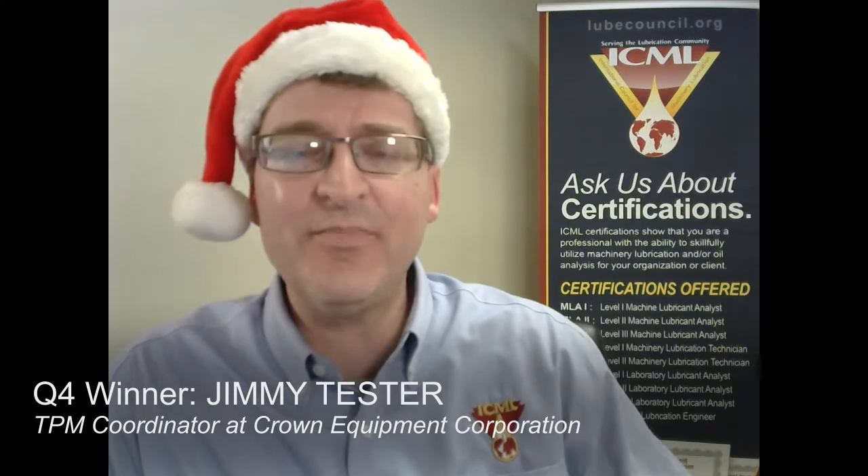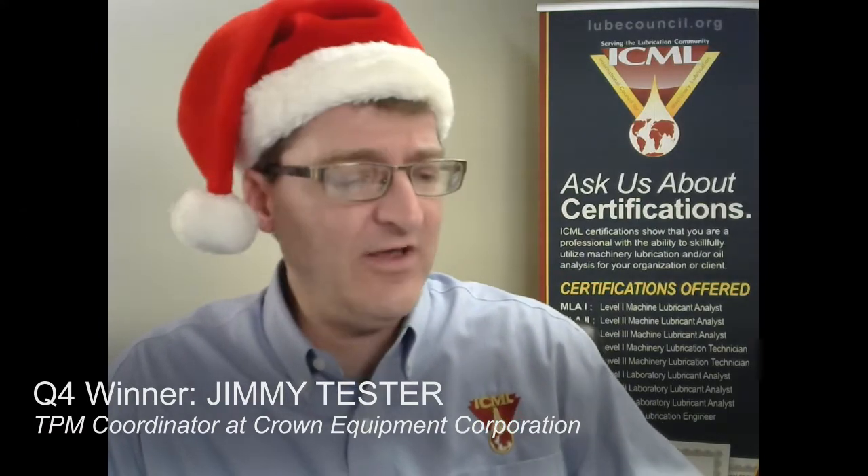Thanks again everyone for participating, it's been great fun having you all do this. Be sure to go out and take advantage of that $20 discount through next week before Christmas, and also check out that 'Making Sense' video on YouTube. Once again, thank you so much, merry Christmas, and remember: get certified, stay certified.